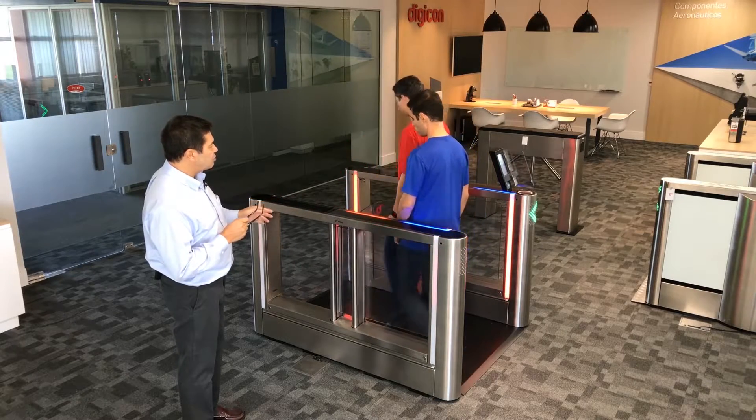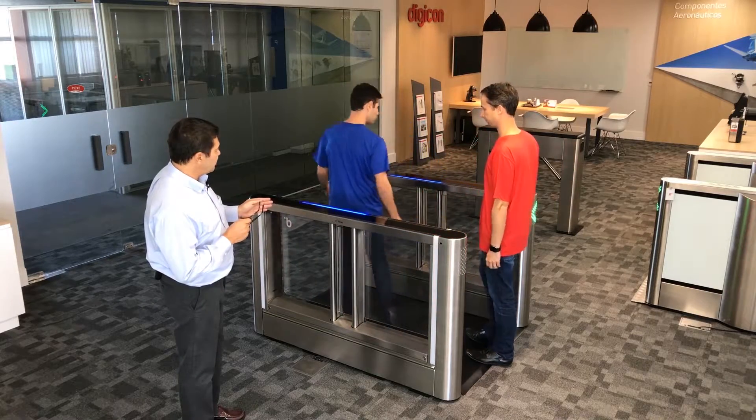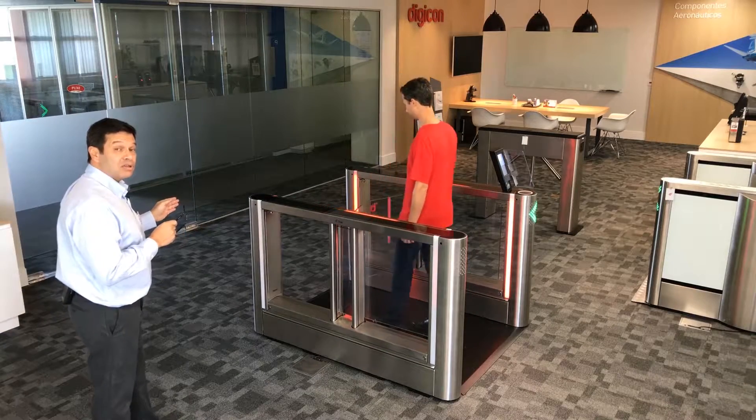The authorized user will ask the unauthorized user to move out. He steps back a little bit, and then goes through seeing an opening — and the doors close on him.